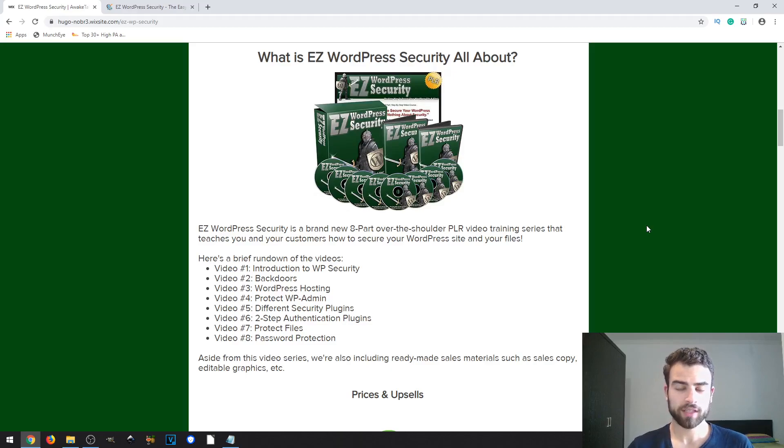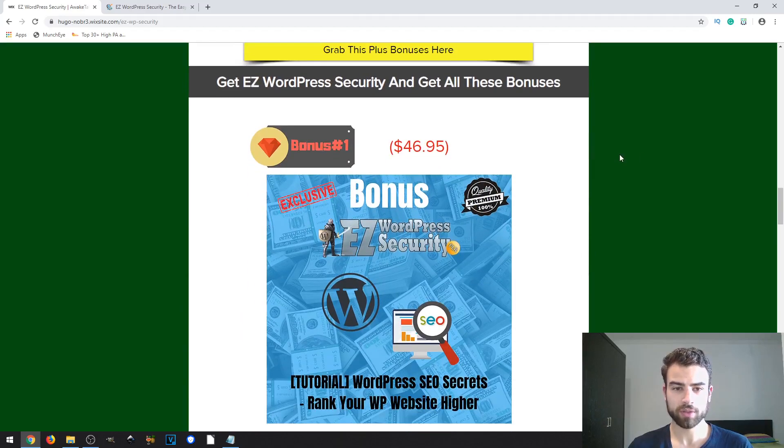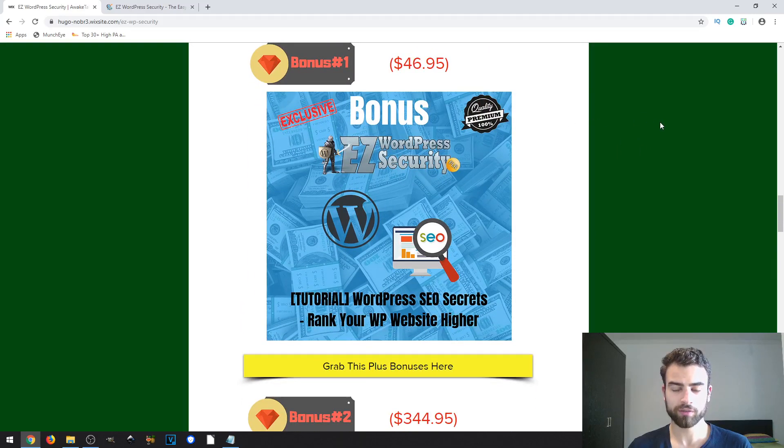Let's take a look at the exclusive bonuses I've provided. The first one is called WordPress SEO Secrets. This will teach you how you can rank your WordPress website in order to get more eyeballs on it and be found easily on top search engines such as Google.